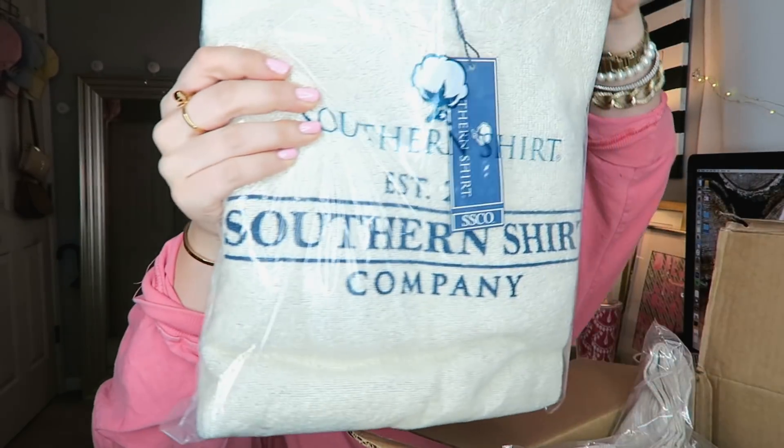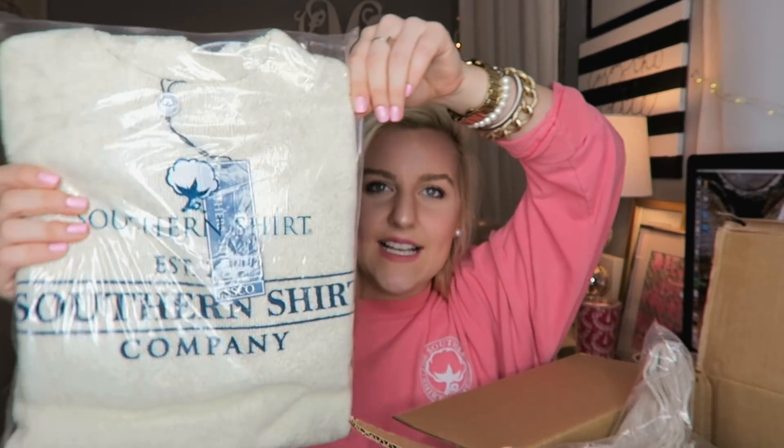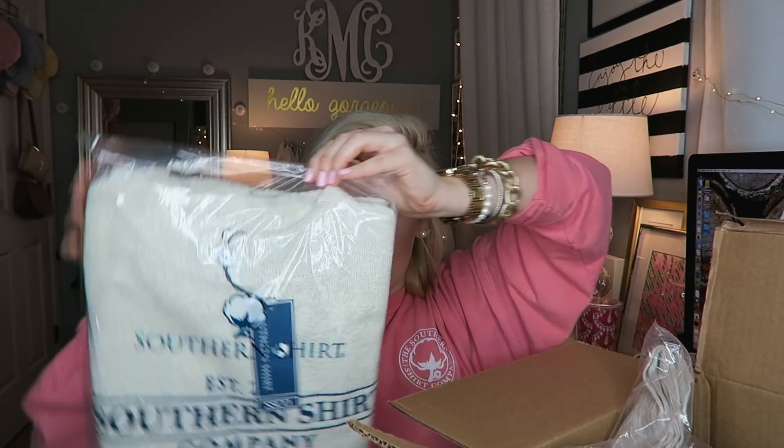So the first thing in here is this sweatshirt and I love this. This is the Loop Knit Terry Pullover in the shade Pebble. I got it in a size medium and this is going to be a try-on haul as well. So be sure to give this video a big thumbs up if you guys like try-on hauls because it helps me know what to film. I'm wearing Southern Shirt right now — I felt like it was appropriate for this video. I have been working with them since I started my YouTube channel, which is so cool.